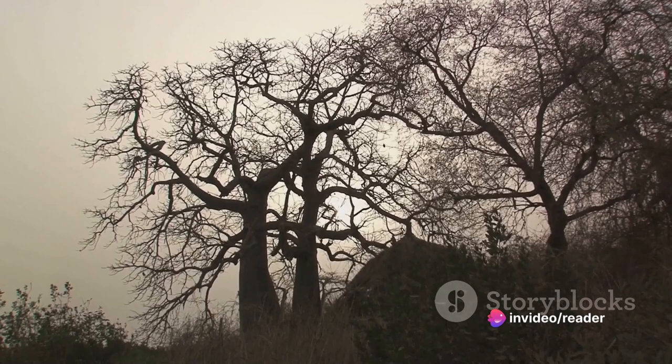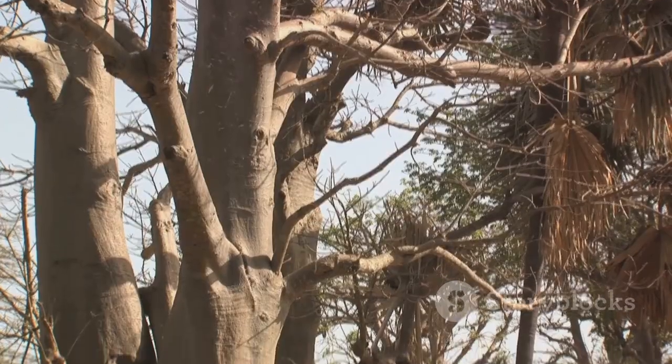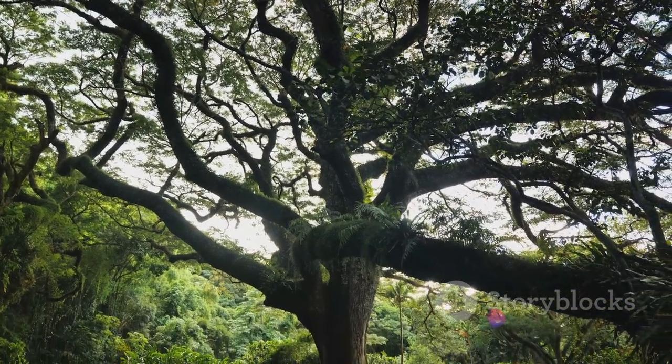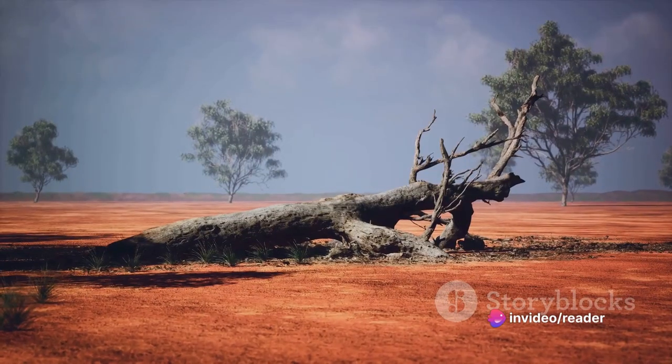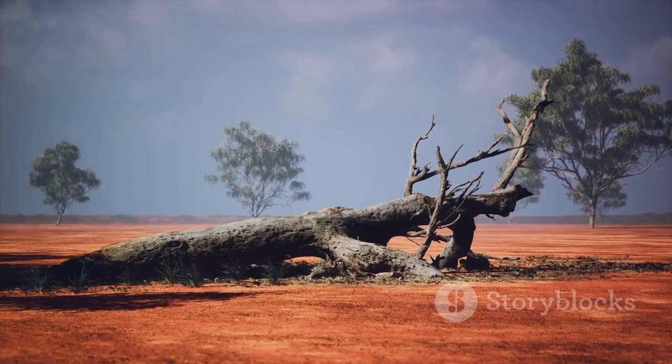They've silently witnessed the ebb and flow of human history, standing firm against the winds of change. Their unique shape has led to them being referred to as the upside-down tree. It's easy to see why — with their wide trunks and branches that look more like roots reaching for the sky, they do appear as if they've been planted upside down. It's a sight that sparks curiosity and wonder, a testament to the whimsicality of nature.